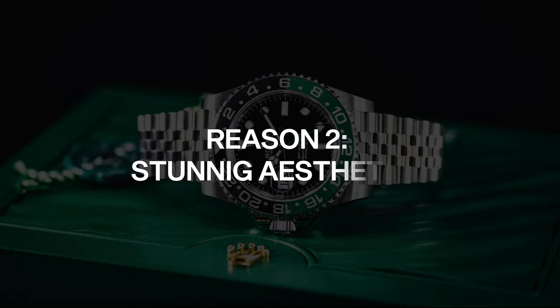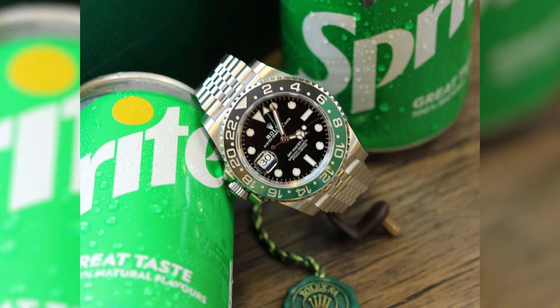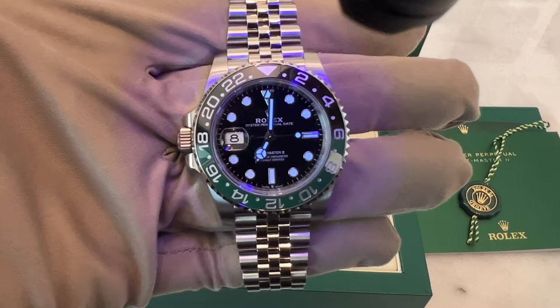Reason 2: Stunning aesthetics. The Rolex Sprite comes with a Cerachrom bezel in green and black on a steel base. This color combination resembles the green color of a Sprite can. It is a new application of the Cerachrom technology, and the choice of colors adds a refreshing twist to the classic GMT-Master look.